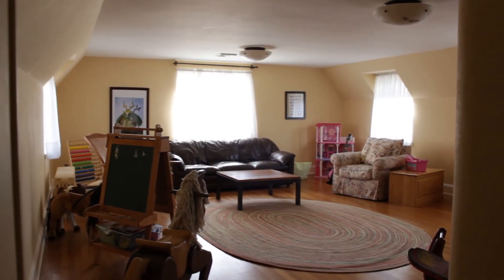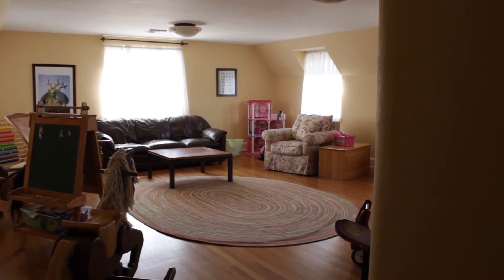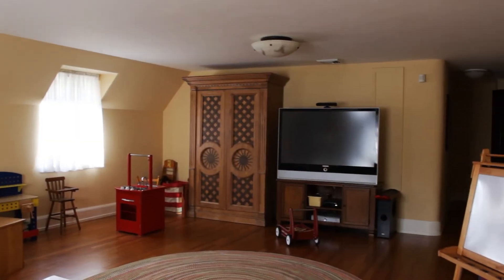At the end of the hallway is a large second floor family room. This home features a total of 5,647 square feet.